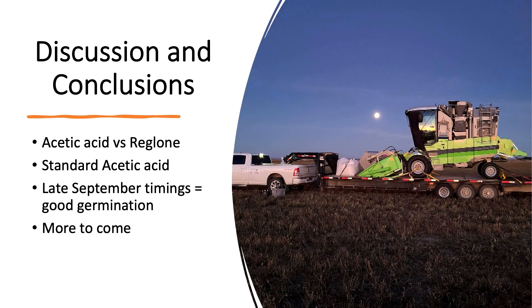Acetic acid again stood up to the test and performed comparable to the high rate of Reglone. Standard spray timing suggests better dry-down of crop and undergrowth, while late September timing suggests better germination. Further study is needed to understand the effects of the chemicals and timings on the crop. Like the products trial, acetic acid appears cost prohibitive, but this year we're going to continue work with the commissions to find other products and continue understanding spray timing — farmers are really wanting to open up their desiccation window and hopefully spray a little earlier.